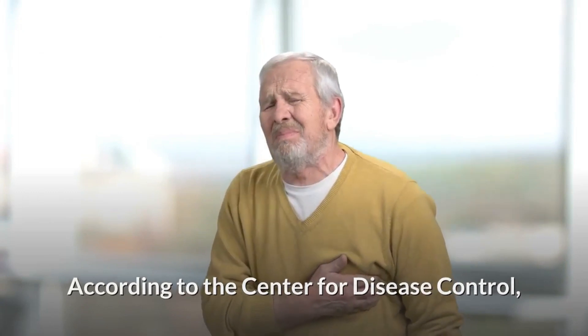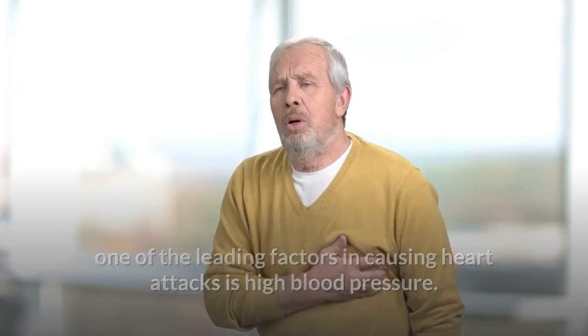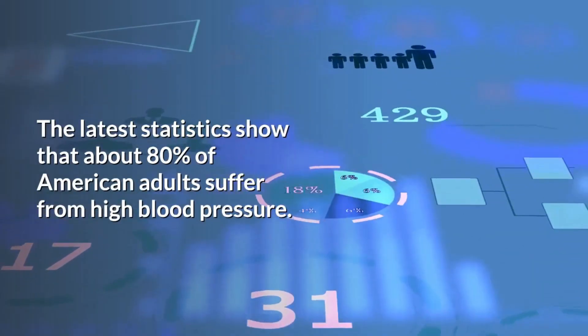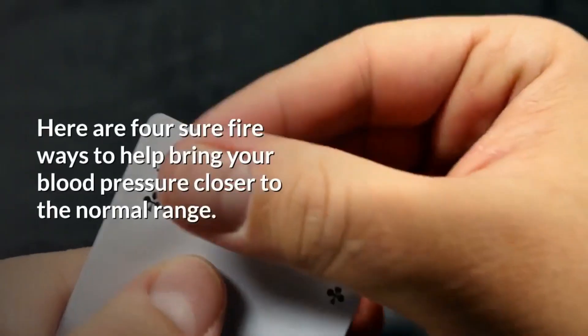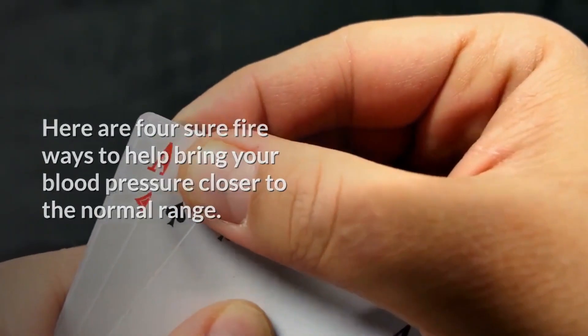According to the Center for Disease Control, one of the leading factors in causing heart attacks is high blood pressure. The latest statistics show that about 80% of American adults suffer from high blood pressure. Here are 4 sure-fire ways to help bring your blood pressure closer to the normal range.